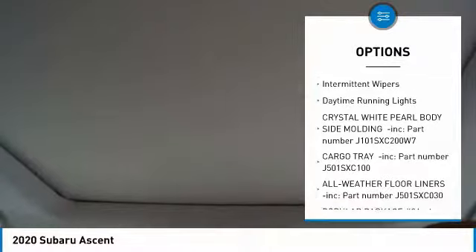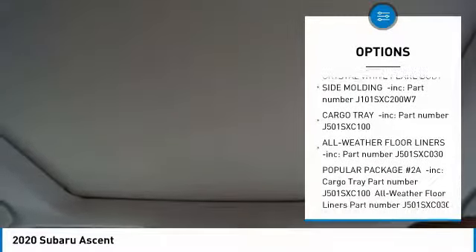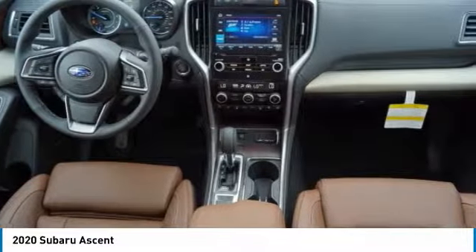Rear spoiler, power liftgate, brake assist, intermittent wipers, daytime running lights.